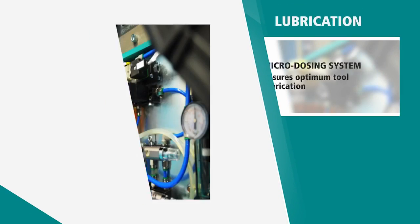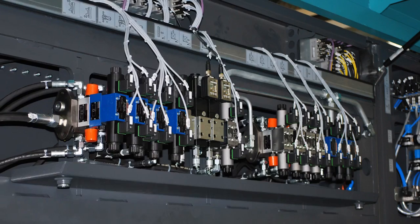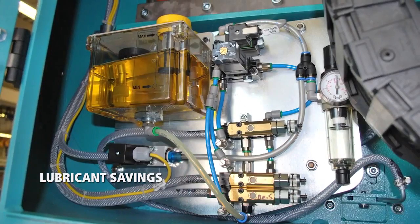The micro-dosing system of the machine ensures optimum tool lubrication while enhancing functional efficiency of the lubricant system. The result is sizable lubricant savings.